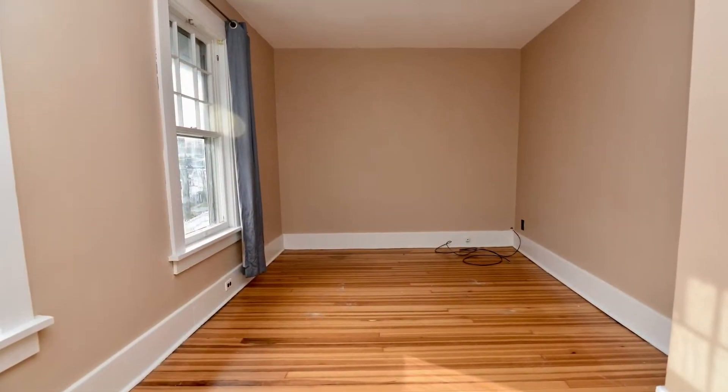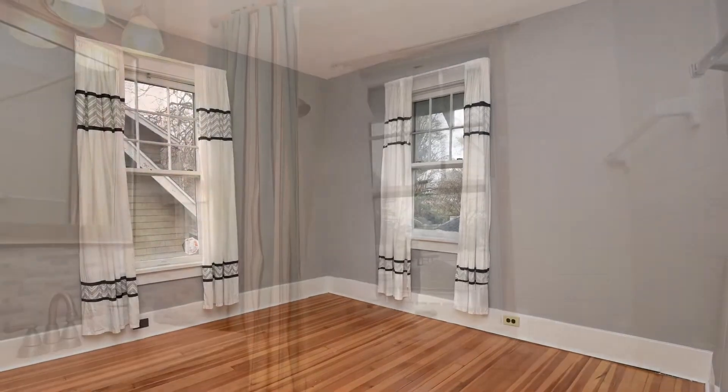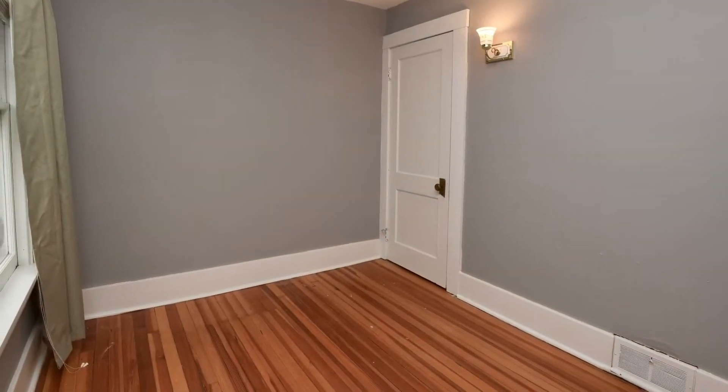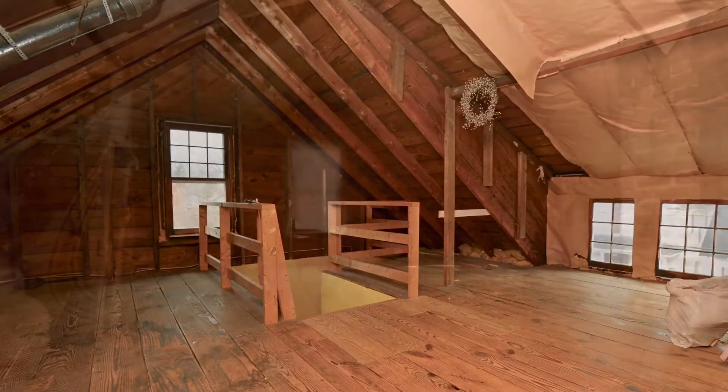As you move upstairs, three additional bedrooms. There is also a second floor full bath, in addition to an unfinished walk-up attic, should you decide you want some additional space.